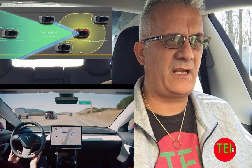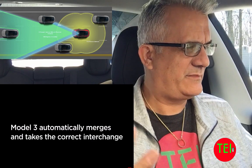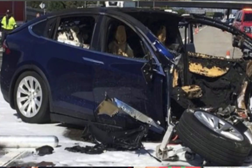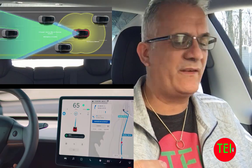Now focusing on autopilot and Navigate on Autopilot: they have two major flaws that I believe can cause a crash, serious injury, or even death. Let me explain what happens when you're set on autopilot on the highway.